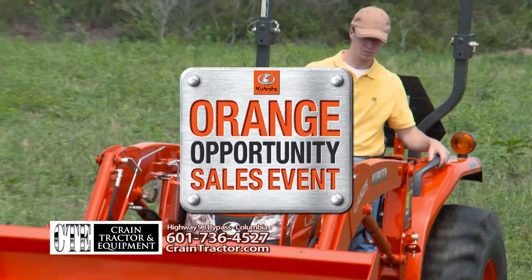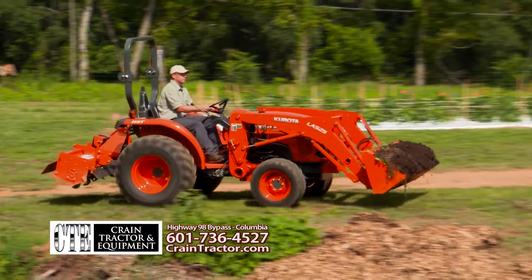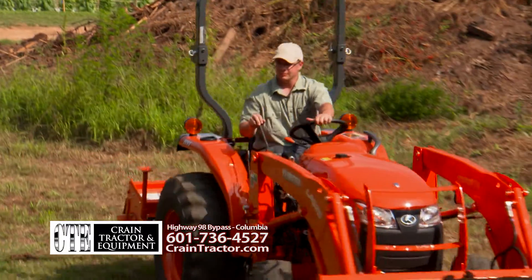Kubota's Orange Opportunity sales event is going on now at your local Kubota dealer. Get the tractor you need to tackle the tough jobs on your list.